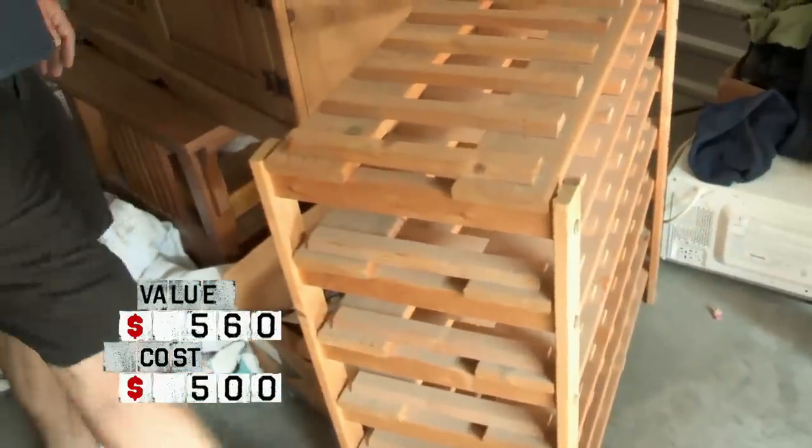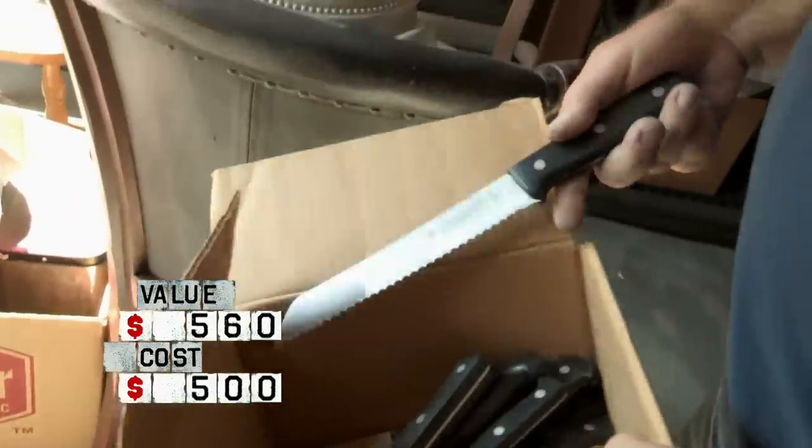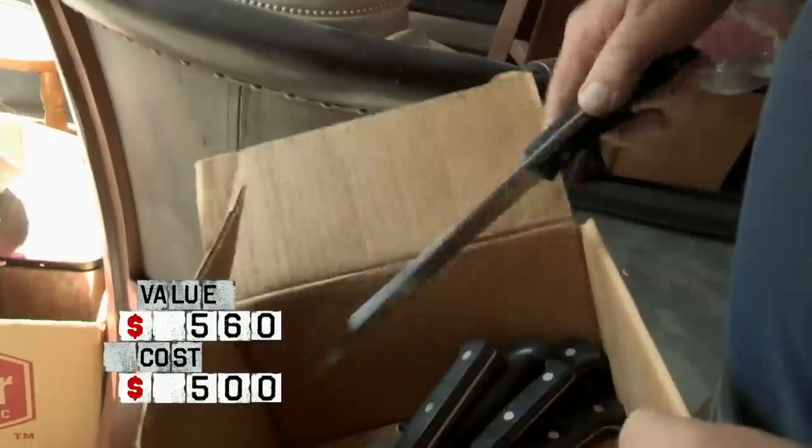Wine rack's $50. These are J.R. Hinckley's — these are very, very expensive knives. There's about $50 worth of knives right here.